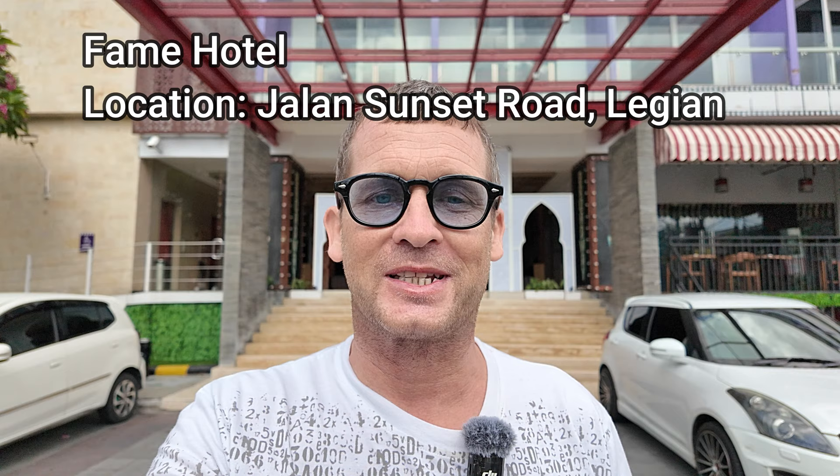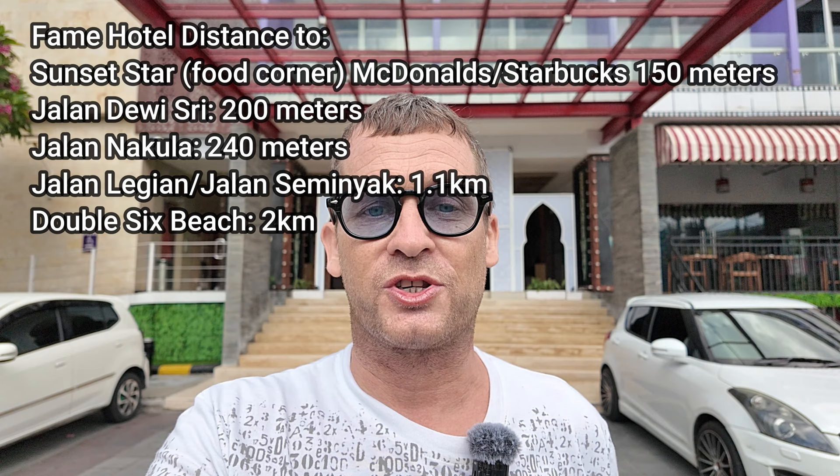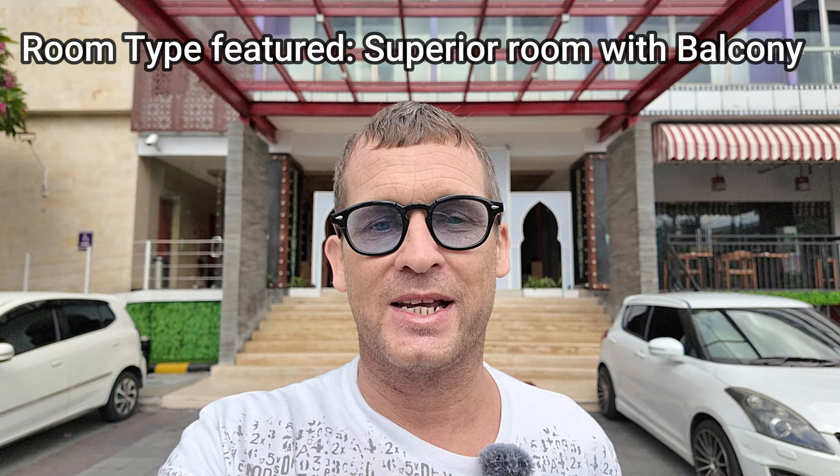Good morning from Bali, Indonesia. Today I'm here in the Legian area of Bali, out on a road called Sunset Road. What I'm going to feature in today's video is an accommodation called the Fame Hotel. The Fame Hotel is located on Sunset Road, which is basically on the outskirts of the main tourist areas of Legian, Kuta, and Seminyak. It's a major highway that links with the bypass Ngurah Rai, which is the main road that runs straight to the airport.